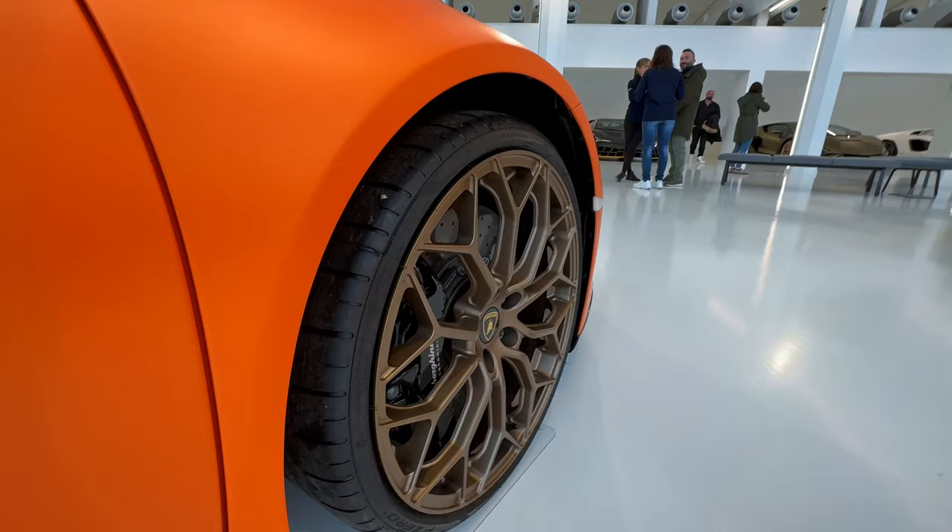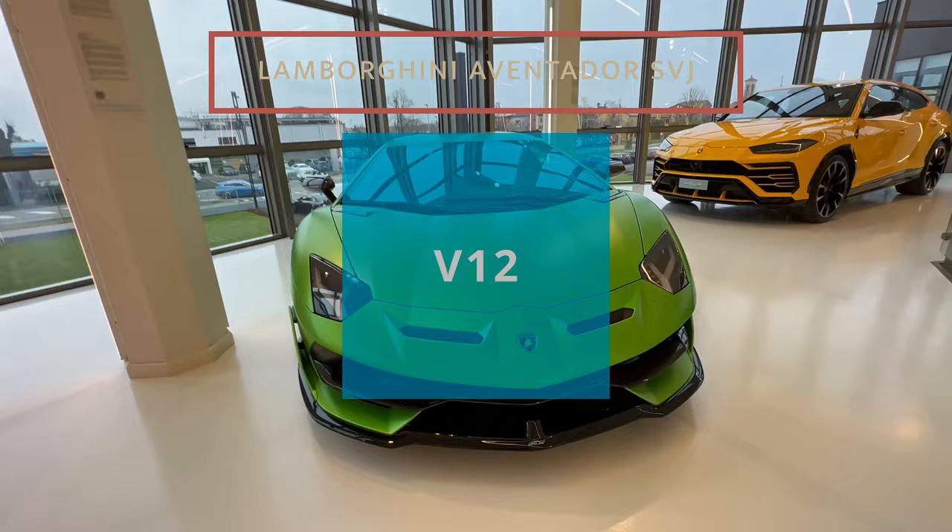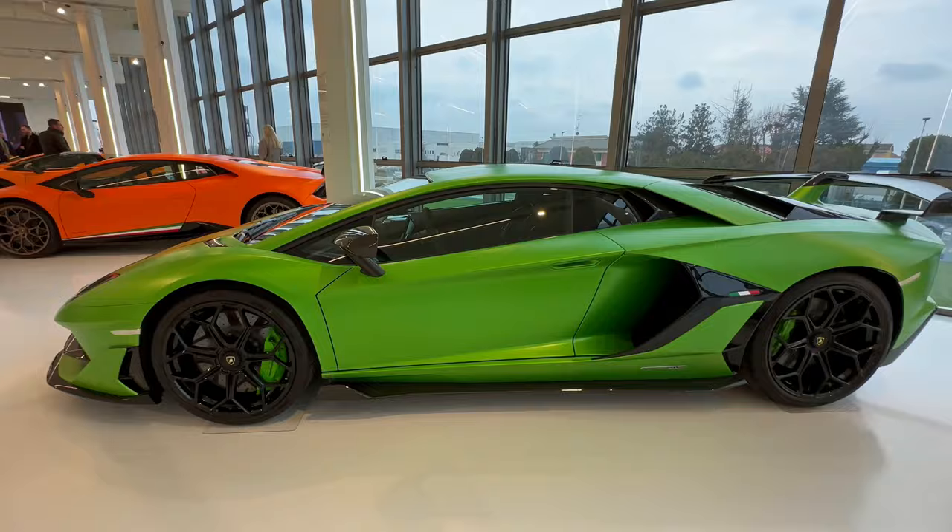You can see the shape — it's so aggressive. Then the Aventador SVJ, which is a super impressive car.